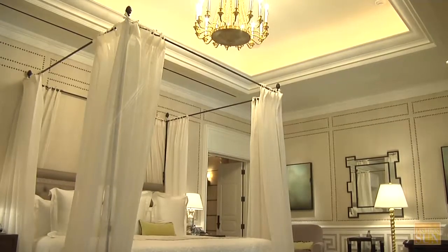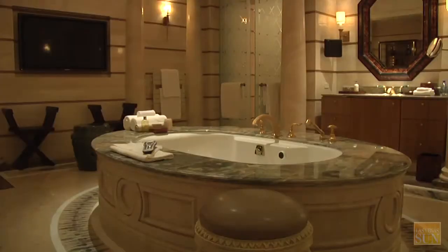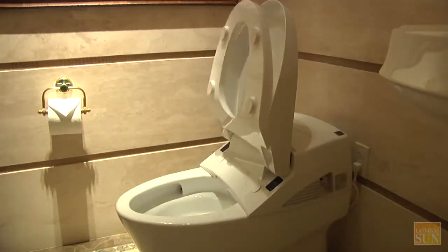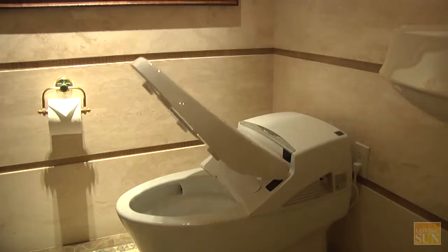The bed is custom made — it is an 8x8 feet bed. We also have the master bathroom. Our toilet seat is remote controlled, so you don't even need to do anything yourself.